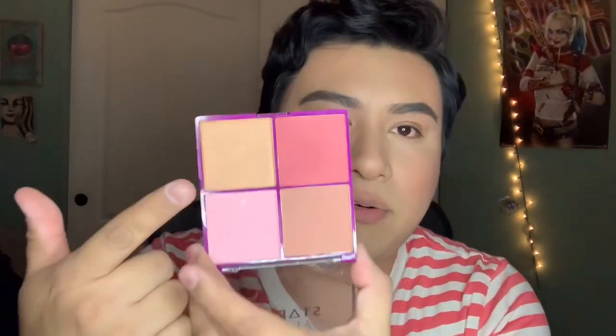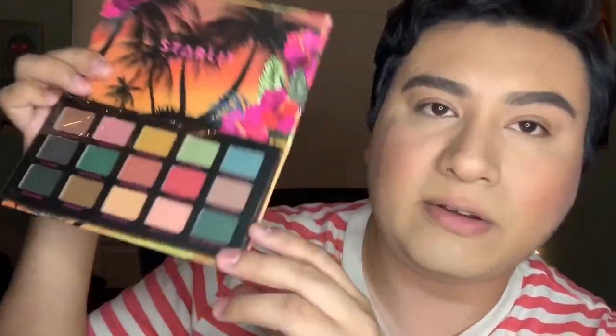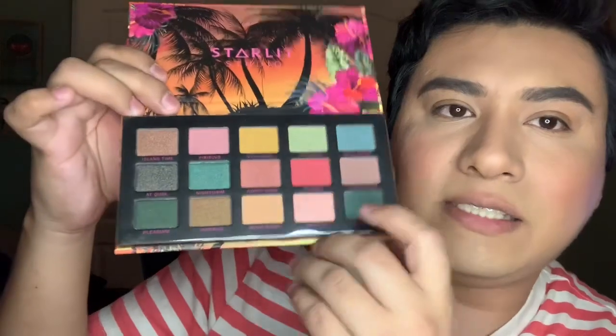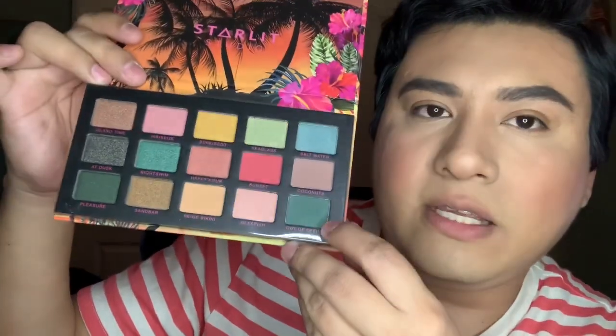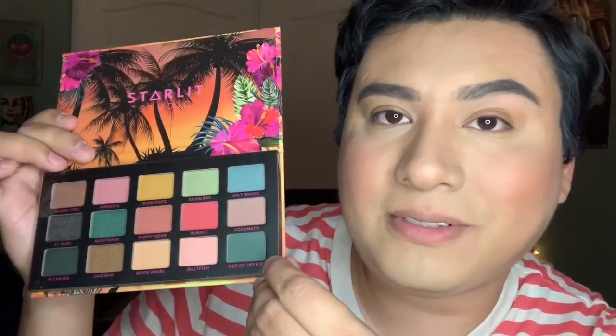We're gonna come back to use the highlighter shade. The rest of this stuff is all eye products. I did get the Tropical Paradise pressed pigment palette — this is what the palette looks like. It says Starlit Studios on it; the packaging is a little flimsy, just cardboard, but I don't mind it. These are the colors right here — they're really pretty. I imagine this is an actual tropical-goodness palette. My eyes are already primed so let's go ahead and open her up and get started.